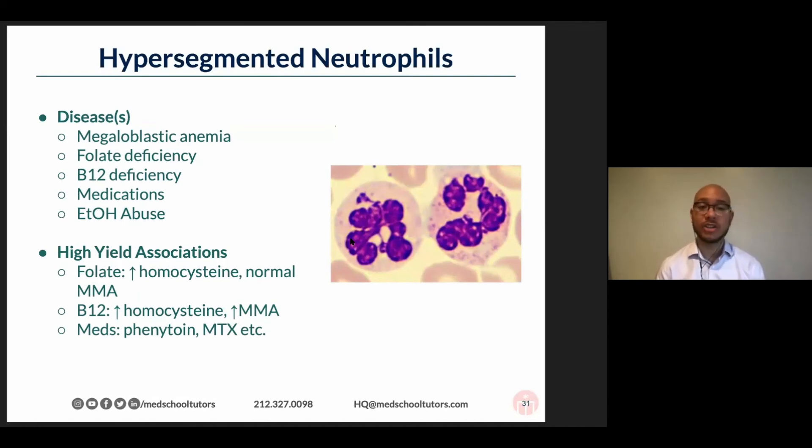The differential is nicely brought out because it's not just folate and B12 — there are medications like phenytoin and methotrexate that can give you a similar morphology, as well as alcohol abuse. And as someone is pointing out in the chat, B12 can have those neurologic manifestations of subacute combined degeneration associated with B12, more so than with folate.